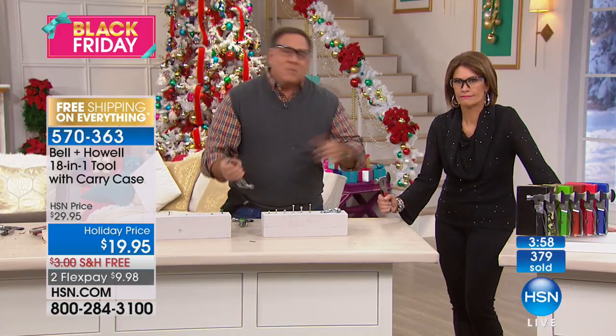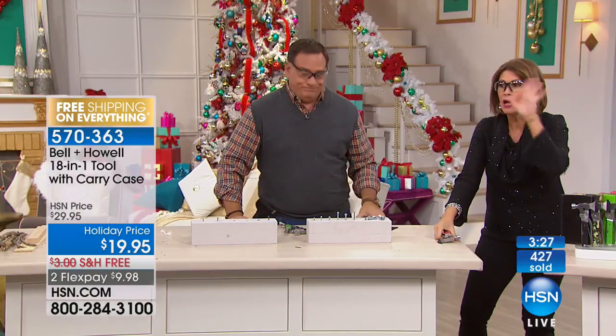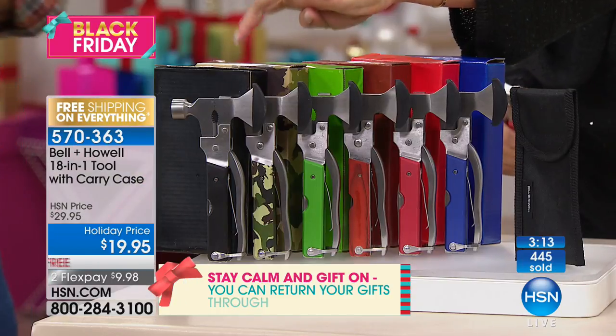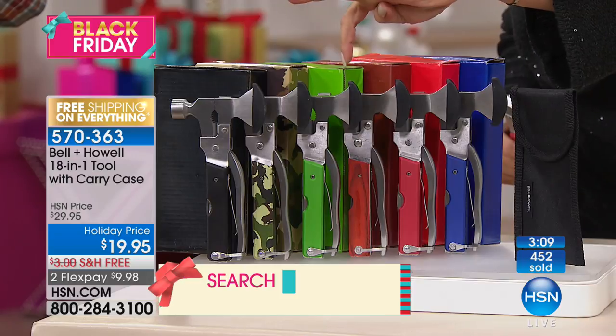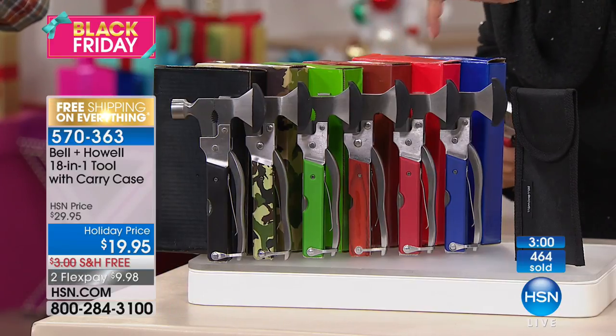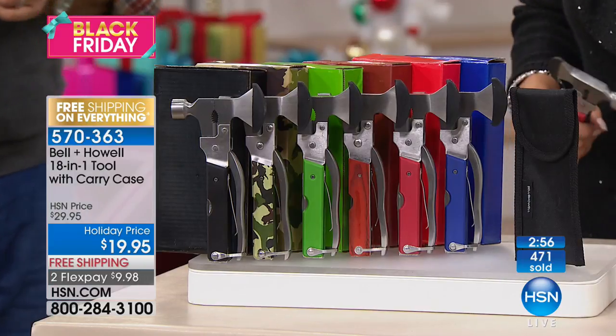These are tools that typically require multiple trips to the toolbox — or a toolbox that costs a lot of money. This is basically a dollar a tool. I wish you could feel how solid this thing is — ergonomically designed, compact. It's $19.95 with free shipping and handling. Grab a few — limited quantities, brought this in for just a couple of shows today. Colors available: black, camo, green, brown, red, and blue — each with a carry case included.